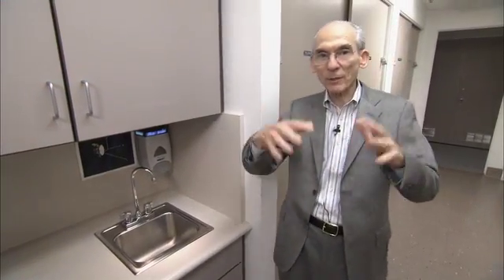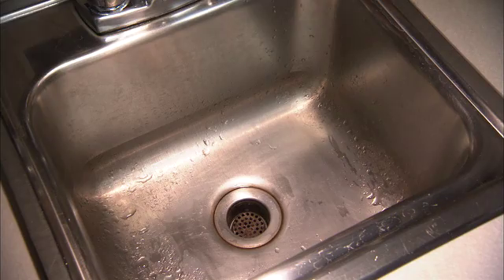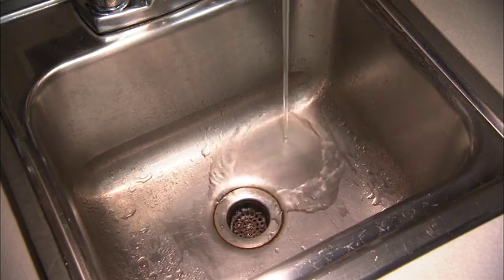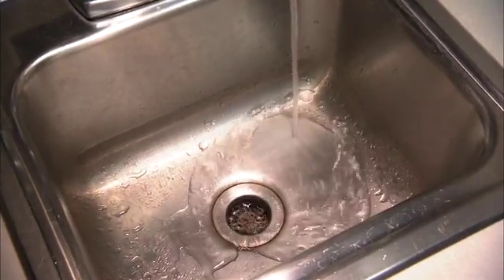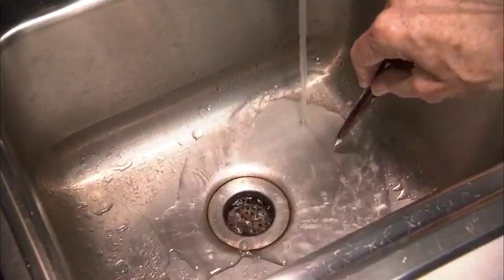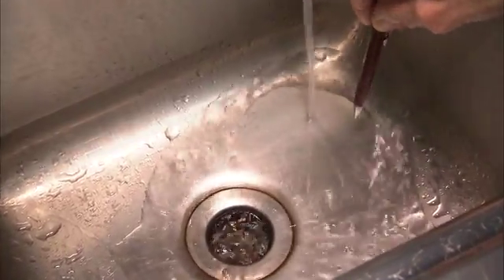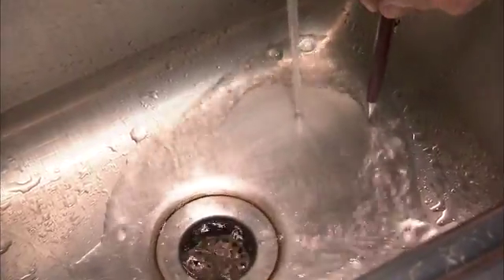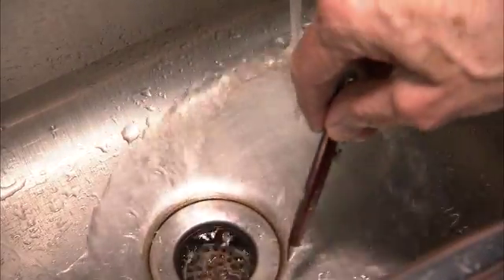You can't see the bubble the Sun creates around itself because it's invisible. But we can see an analog of it in a sink. If we turn the water on very fast and look at the bottom of the sink, we see that near where the water hits the bottom, it's flowing very fast radially outward in all directions and getting thinner until it abruptly slows down in this thick region and turns around and flows down the drain.